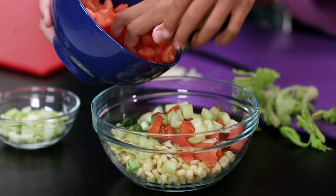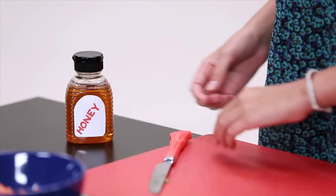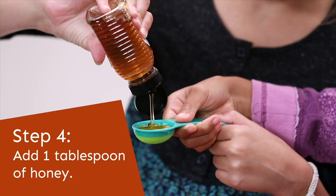Now we're going to add a tablespoon of honey. Is that enough? Yeah. I love honey. Drizzle this on top — it's gonna come out fast. Don't put too much. Okay, that's good. Mmm, this looks so good. I know, I want to eat it already.